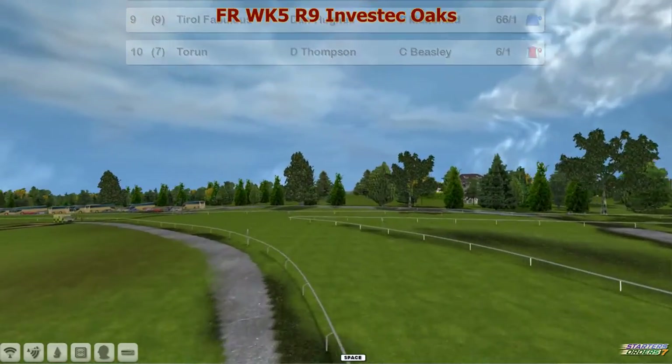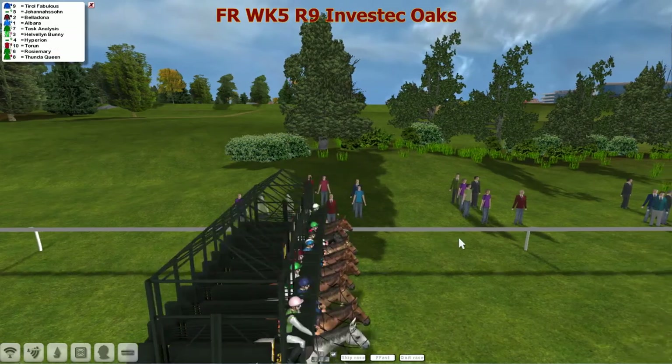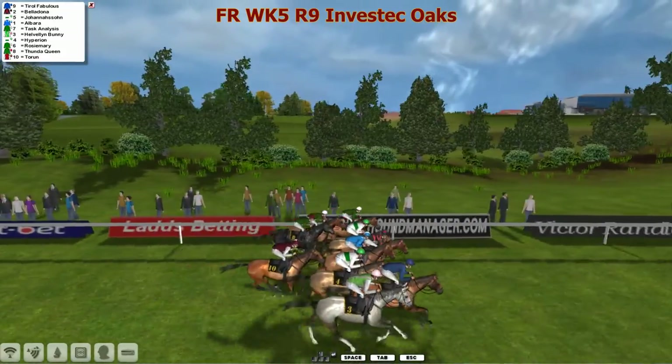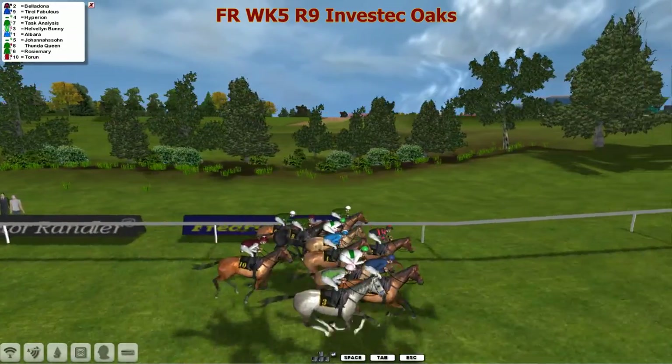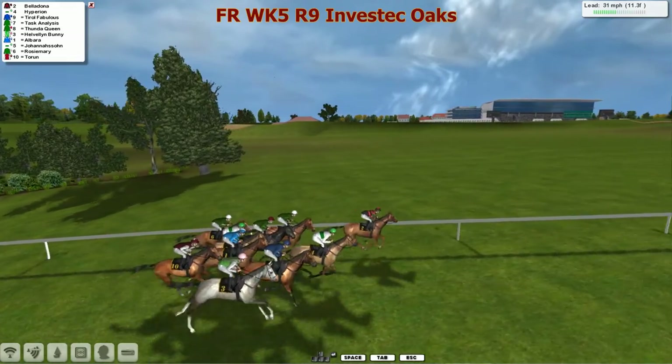Can anybody stop Paul Rhodes' stranglehold on these classics? They're all installed and away they go. A little bit slow to go — Thunder Queen and Torren. Tyrrell Fabulous was out smartly but Belladonna was out best of all, getting over to the rail and doing so.